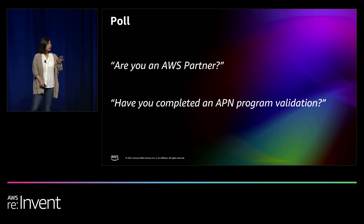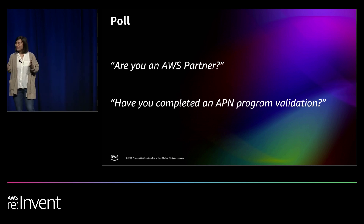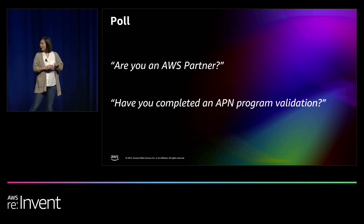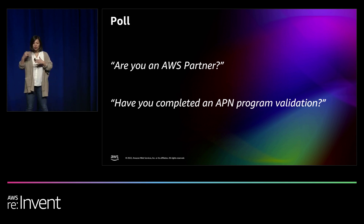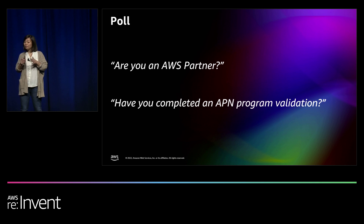You can apply these best practices to your own workload as well. Have you completed an APM program validation before? This could be competency, foundational technical review, or managed service offerings. About half the room has. For those who have, we'd like to hear from you — find me and Mike throughout the week to share what's working and what we should improve. For those who haven't, this is the session to self-assess, identify gaps, and get ready.